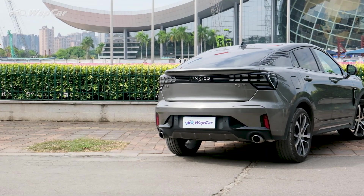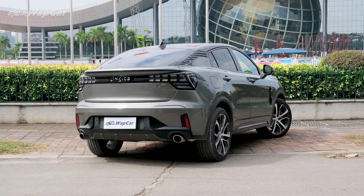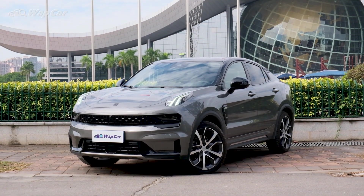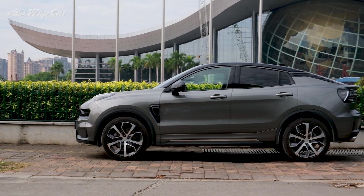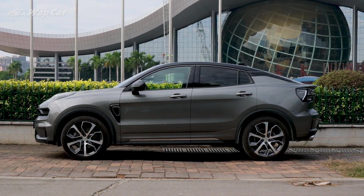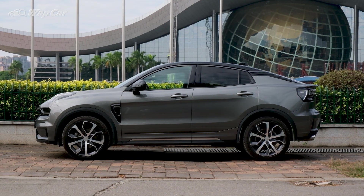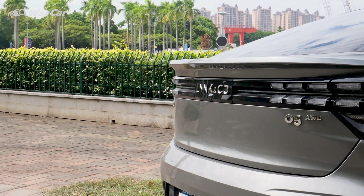Just like the Xingyue, it rides on the Compact Modular Architecture CMA platform which also underpins the Volvo XC40. It stands 1,628mm tall, 1,879mm wide, and spans 4,592mm in length. The wheelbase stretches to 2,734mm, so visually it's a big car, but it's actually around the size of a Toyota RAV4 and Honda CR-V.